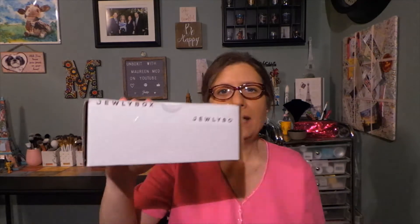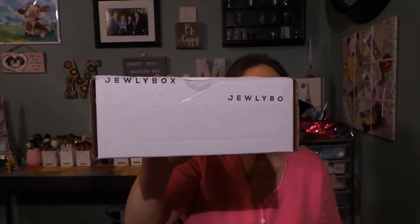Hi everyone, thanks for stopping back by today. Today I have a subscription called Jewelry Box and this is several months combined. In case you are interested, Jewelry Box is a monthly subscription service — a jewelry subscription box where you keep it all. You can choose between gold and silver; the gold is 14 karat gold plated, nickel free, and the silver is imitation rhodium plated, nickel free.